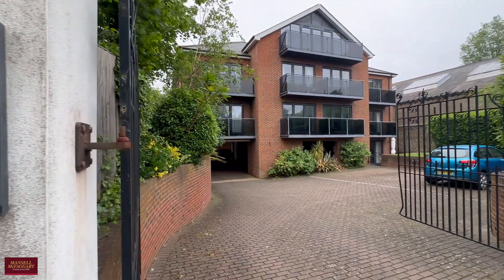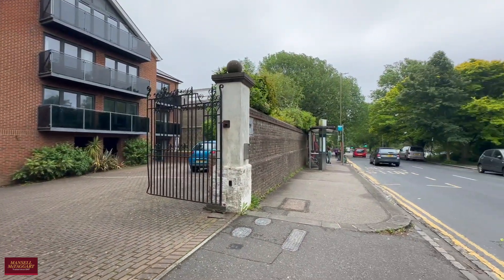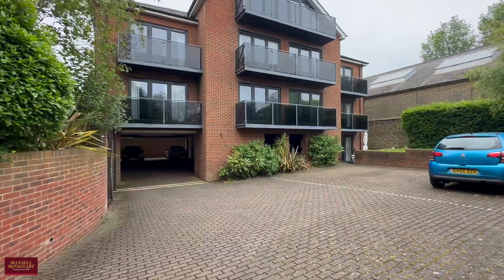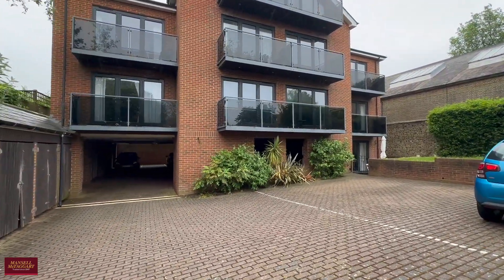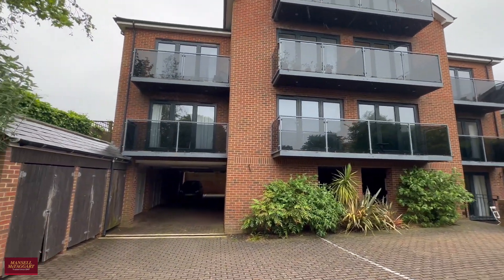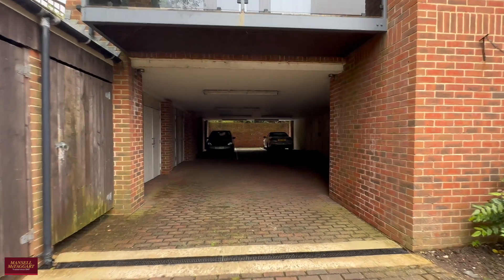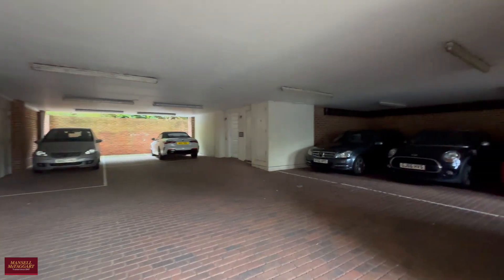Good afternoon and a very warm welcome to Dyke Road. Today you join me to have a look around a really beautifully presented two double bedroom first floor apartment in South Court, which is a really lovely exclusive development of just nine flats built roughly 2010-2011 to a very high specification. The one we're here to see is number three.